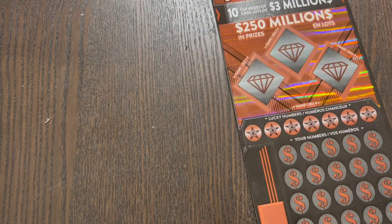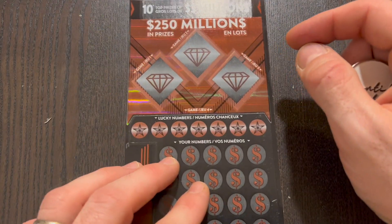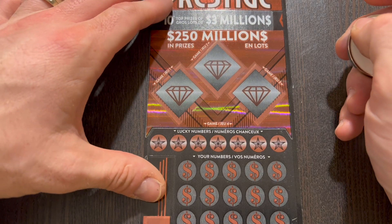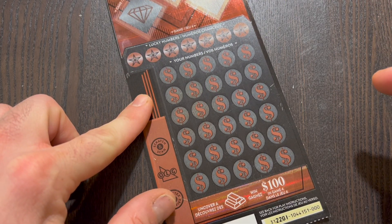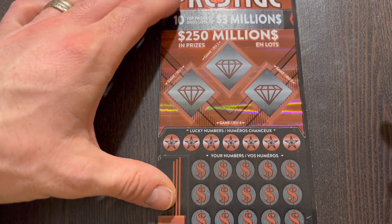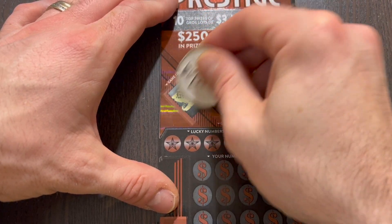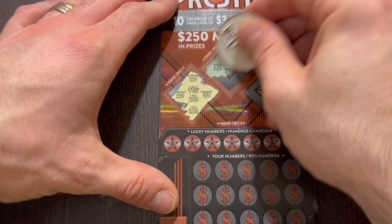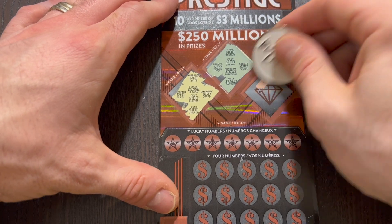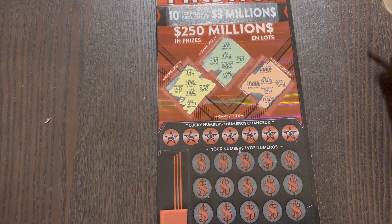And we are now down to our final ticket - $3 million prestige. In these diamonds here, we need to match three identical prize amounts to win that prize. Otherwise we have seven numbers to find. We can also find the gold bars for $100 if we find it in there. Three identical prizes: 40, 3,000, 50, 100, 40, 100 - so close to 40 and 100. 100, 100 - come on, where's the other 100? 30, 30, 300. 1,000. 3,000, 1,000, 100. 3,000, 40, 1,000. So close to 1,000 as well. Nothing happening there.